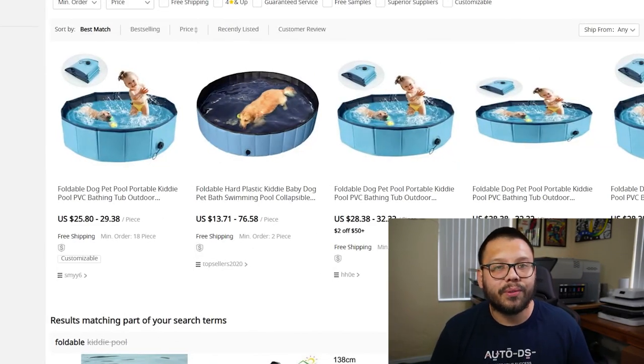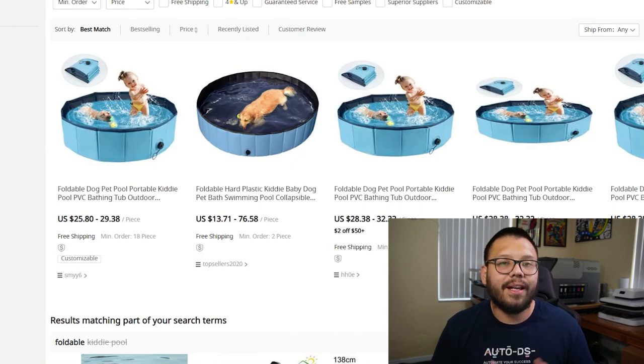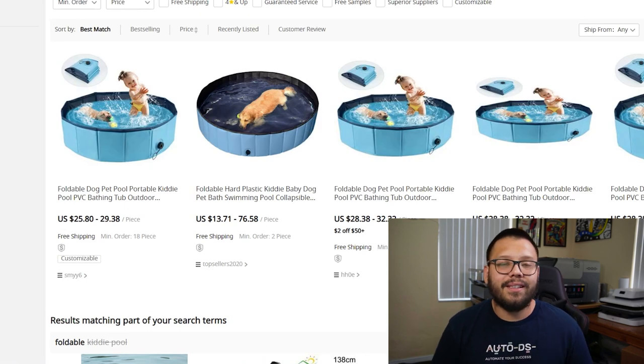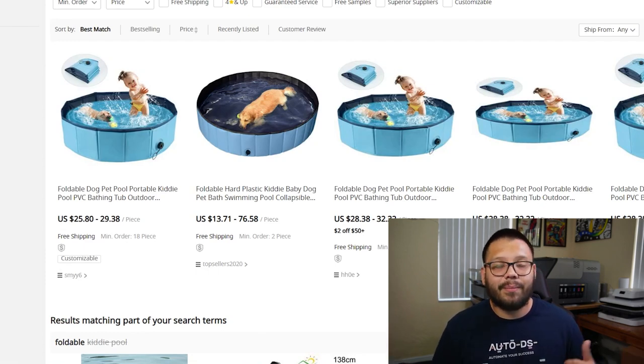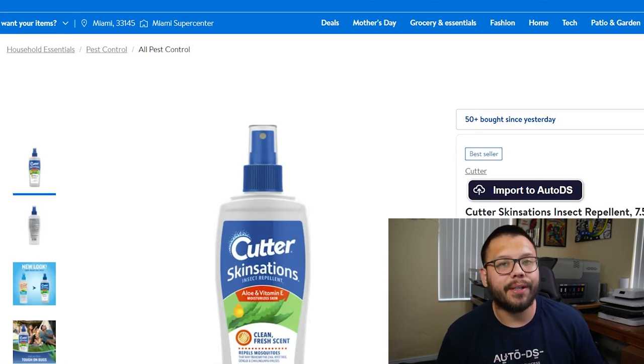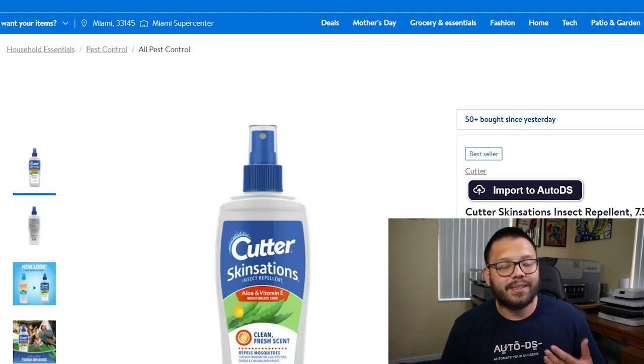Next up, we have foldable pools. Typically these are for kids, and you want to market them a lot to parents. There are times when you just don't want to leave the house, especially on a hot summer day — the easiest thing to do is just go to the backyard, throw out the pool, unfold it, fill it with water, and kick back and relax. After that, we have insect repellent spray — specifically the natural ones. People are more compelled to buy when they see 'natural,' and summertime is the season for mosquitoes, so insect repellents are always in demand.